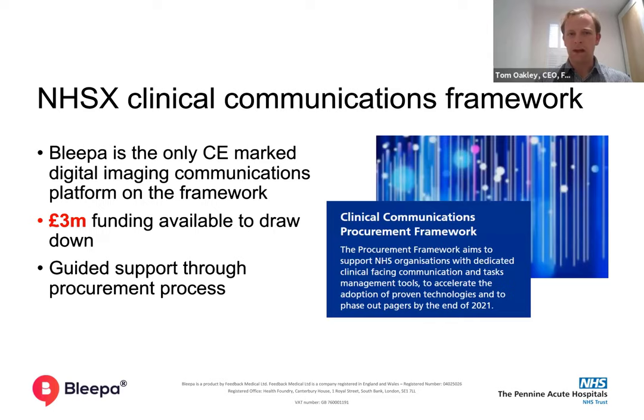Bleeper is now available through the NHSX clinical communication framework. We are the only tool within this framework that holds a CE mark for medical imaging and is certified to deliver it at appropriate quality. The framework has a centralised pot of £3 million, meaning NHSX will pay for these solutions for up to two years, with a possible extension to a third year.